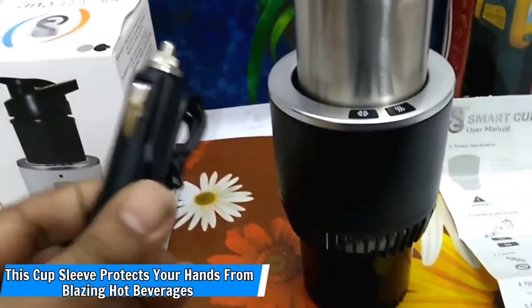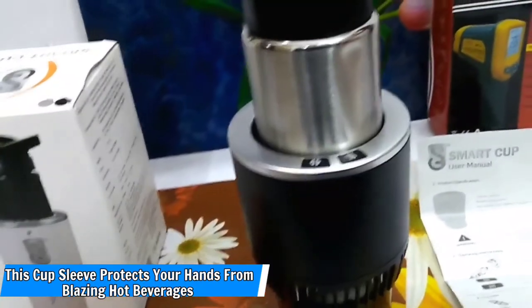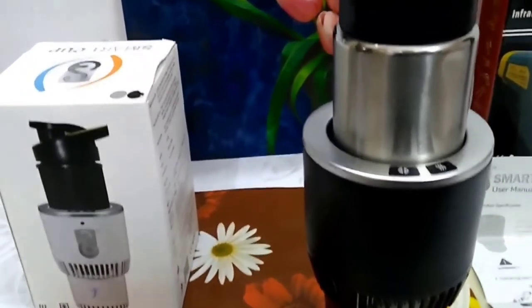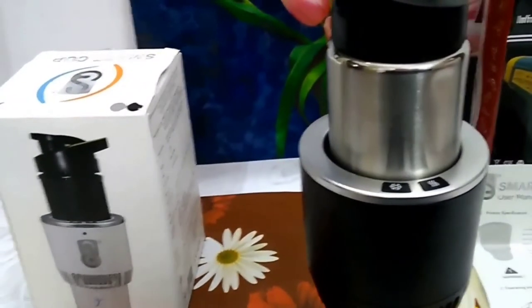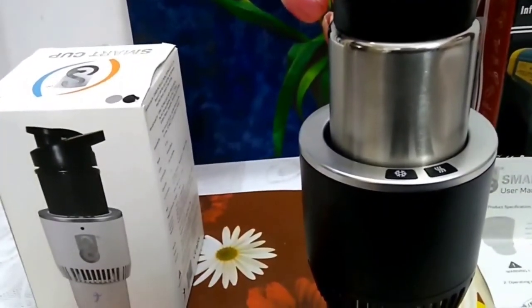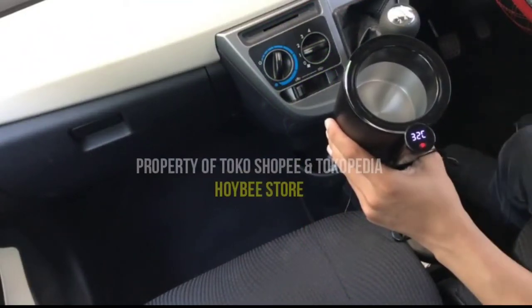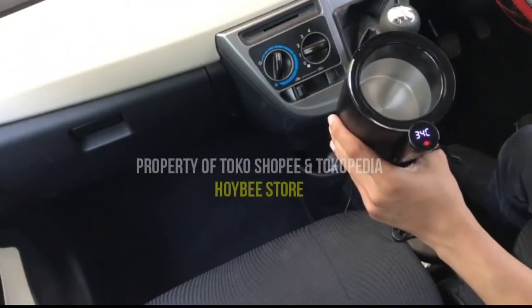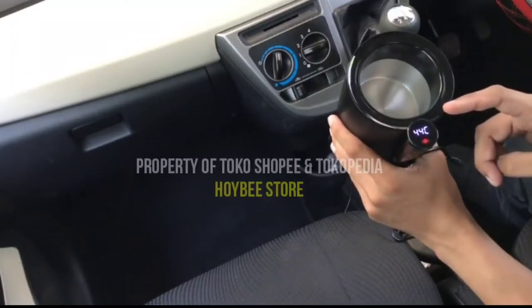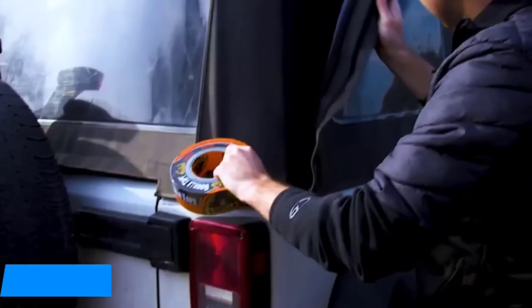Number 5: This cup sleeve protects your hands from blazing hot beverages. This insulated cup sleeve is an eco-friendly way to protect your hands from scalding hot coffee cups, and it even comes in five-packs so you can hook up your crew. They are popular for their durability and style, and they work well on hot or cold drinks to personalize your cup so you don't accidentally drink from your co-worker's.